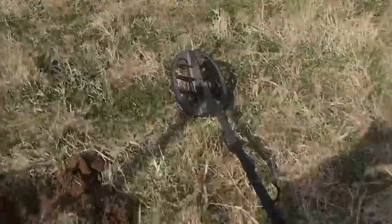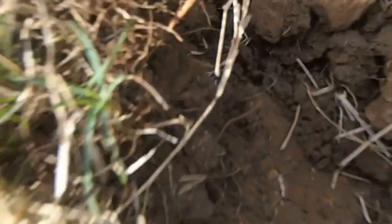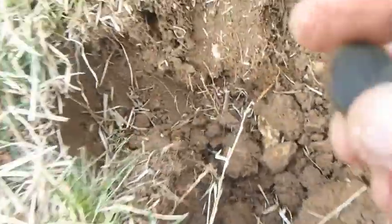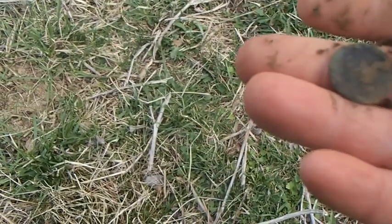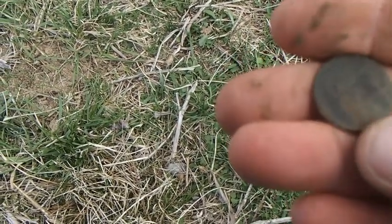The ground is just littered with square nails and I'm going to have to get that smaller coil. But I did happen to get a good signal. It's an old flat button. Feeds him in an old spot. It doesn't have anything on the front, it doesn't look like.